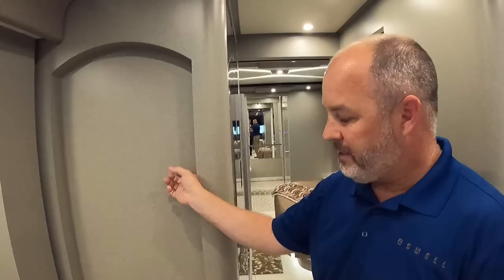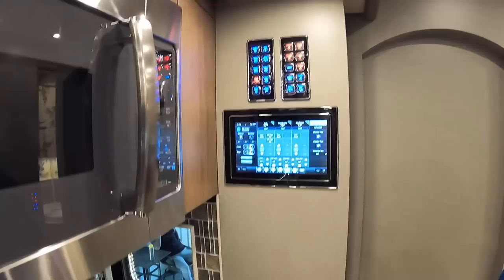This area looks a little empty — it's an art recess. There will be a custom piece of art built for the customer, actually designed by one of Newell's other customers who is an artist. They'll utilize her skills and she'll do a custom piece that will mount prior to delivery.